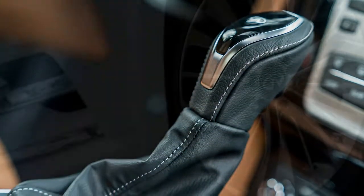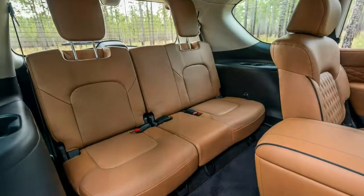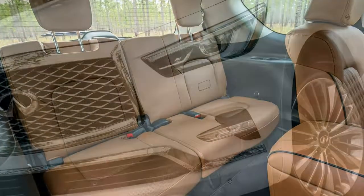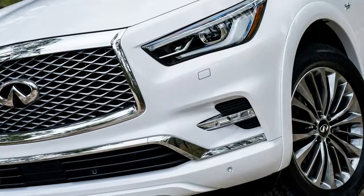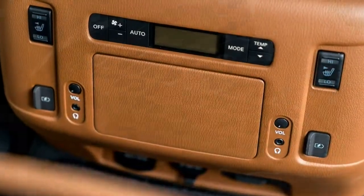Along with HBMC, those checking the deluxe technology package box get semi-aniline leather upholstery, a digital rear-view mirror, a 15-speaker Bose sound system, climate-controlled front seats, and adaptive front lighting.